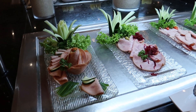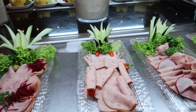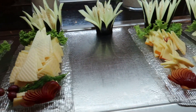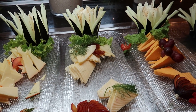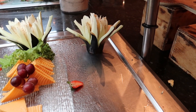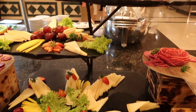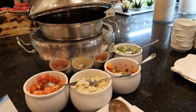Over here there are a couple more cold dishes. We've got some cold meats or hams: turkey ham, smoked ham, York ham, chicken ham. Got some Danish cheese, Manchego cheese, Mahon cheese, cheddar cheese, and blue cheese is supposed to be here but it's missing at the moment. We've got some cold cuts: salamis and chorizo sausage, and some more cheeses decorated on the station.